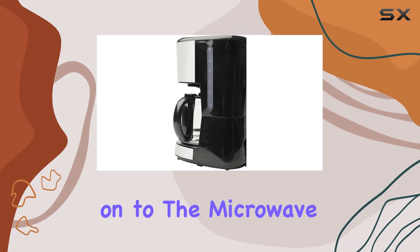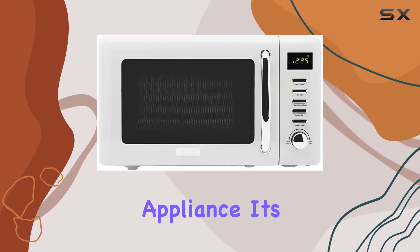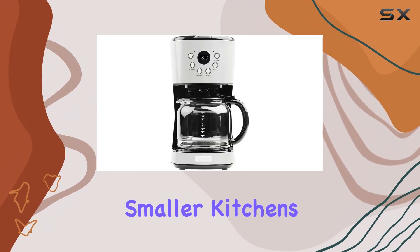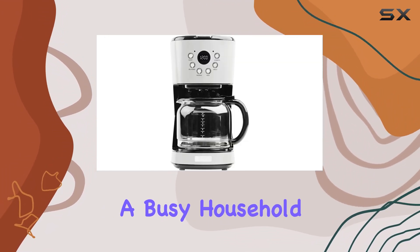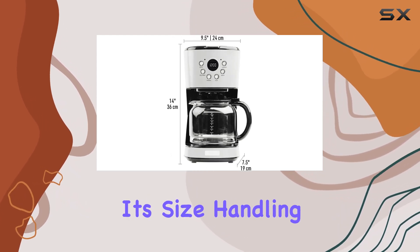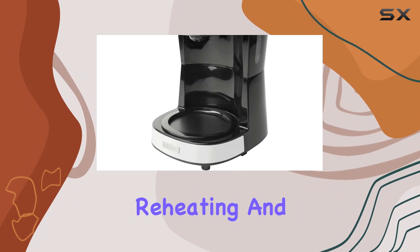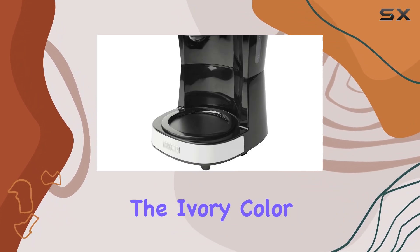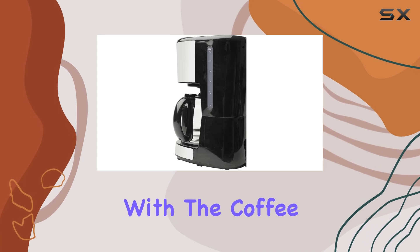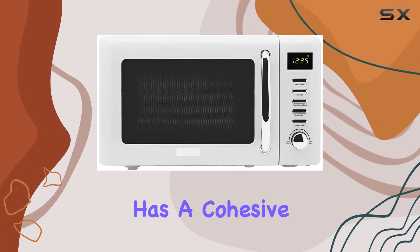Moving on to the microwave, this isn't just any countertop appliance. Its 0.7 cubic feet capacity is perfect for smaller kitchens or as an additional microwave in a busy household. With 700 watts of power, it's efficient for its size, handling all your basic reheating and cooking needs. The ivory color, glass material, and retro design match perfectly with the coffee maker, ensuring your kitchen has a cohesive look.